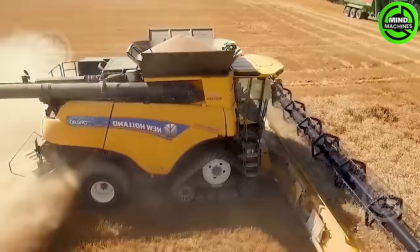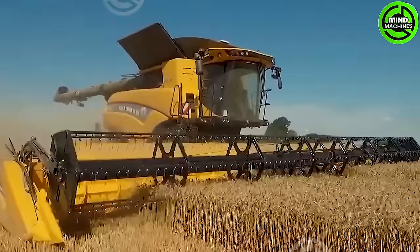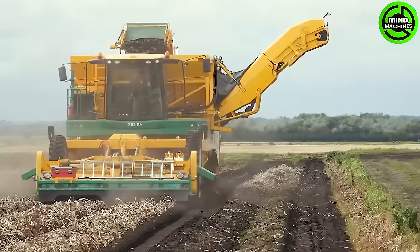The John Deere 8400R boasts various additional features, including the E23 powershift drive system, an integrated control system, and the TLS front axle suspension.